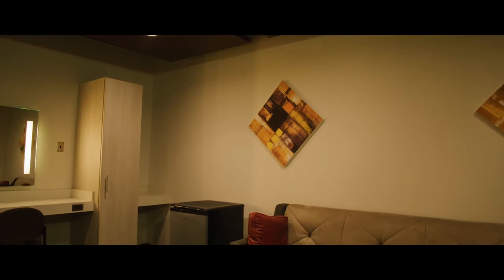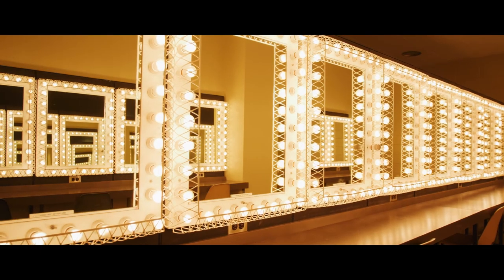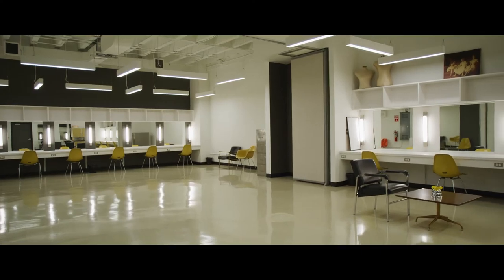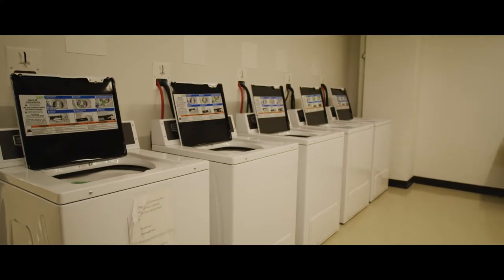We have 14 dressing rooms, two of which perfectly accommodate large groups and feature our original and timeless makeup mirrors. In addition to the dressing rooms, we have a large wardrobe room with four washers and four dryers for convenient on-site laundry.